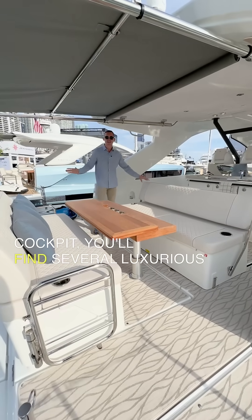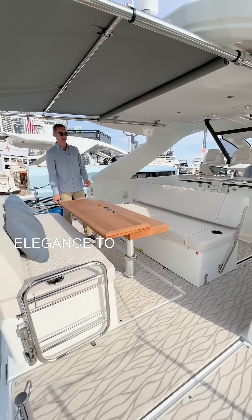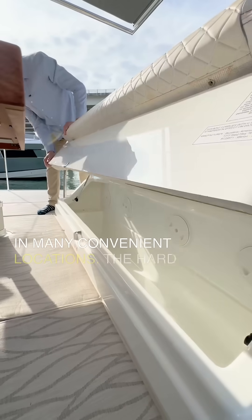In the cockpit, you'll find several luxurious seating areas and this teak table, which adds a touch of elegance to the boat, makes a good space for entertaining guests and alfresco dining. You'll find storage throughout the boat in many convenient locations.